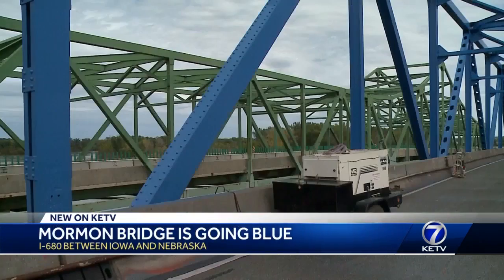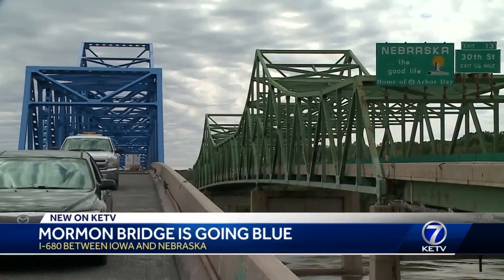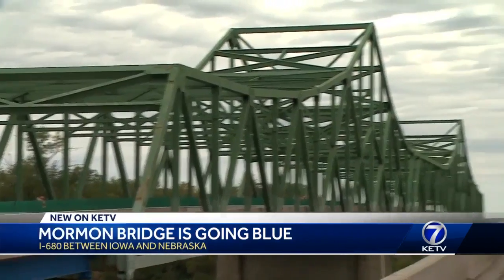Yet to be painted blue is the westbound side of the bridge. The eastbound lanes of the Mormon Bridge took four months to paint blue. And because the project is weather permitted, the westbound lanes won't be painted until next spring, meaning there'll be two different colors for the time being.